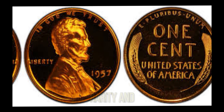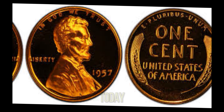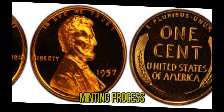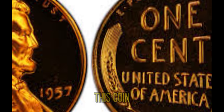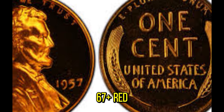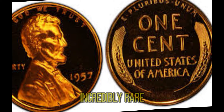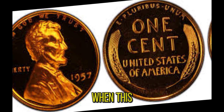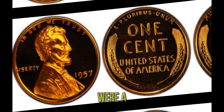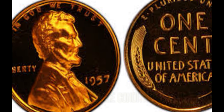In the world of coin collecting, rarity and condition are key factors that drive up a coin's value. The 1957 penny was part of a very limited and special minting process — it's believed to be one of only a few known to exist in such pristine condition. This coin is graded MS67 plus red, meaning it's in nearly perfect condition with its original red copper luster. Achieving such a high grade is incredibly rare for a coin that's over 60 years old. Out of the millions minted, only a few like this one have survived in such impeccable condition.